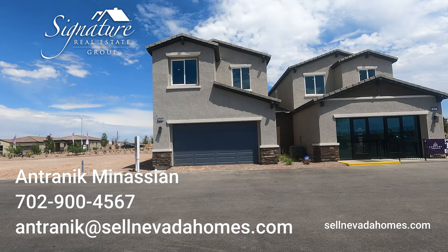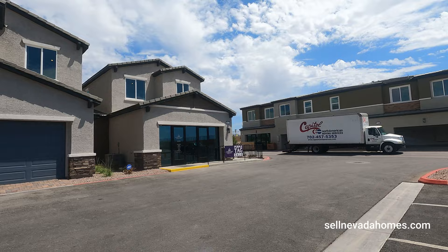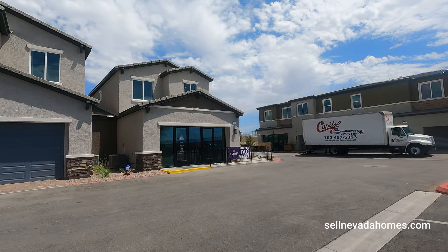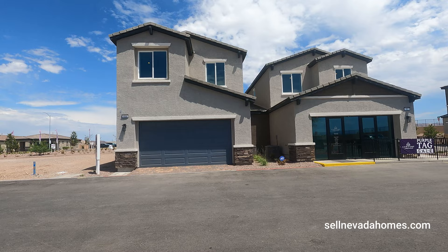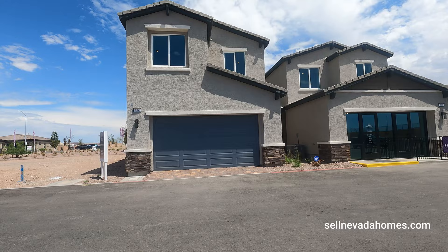Hey guys, it's Antronique from Signature Real Estate Group, and today we're going to be looking at duplexes by Century Community Homes. This community is called Somerville. They have two models for us to preview: a 1601 and a 1676, and the prices vary from $398,000 all the way up to $422,000. It just depends on which model you end up getting and how many upgrades they have in them.